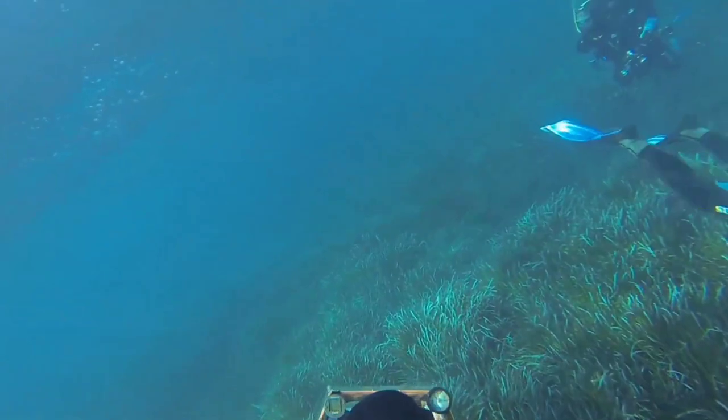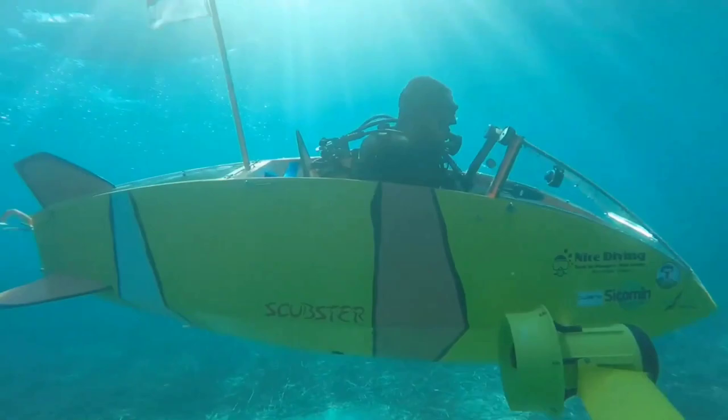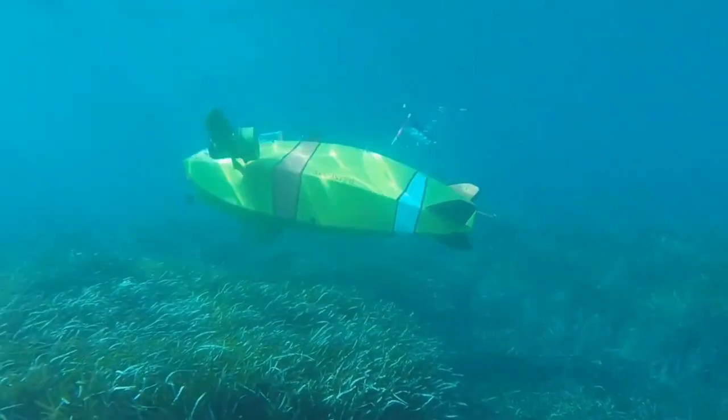It's a blend of sport and science, where every turn of the pedal is a stroke of adventure, and every bubble that rises to the surface tells a story of human potential and the wonders of the sea. Dive into the Scubster, and dive into the future of exploration.